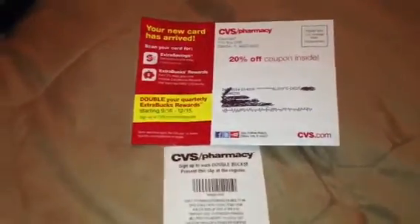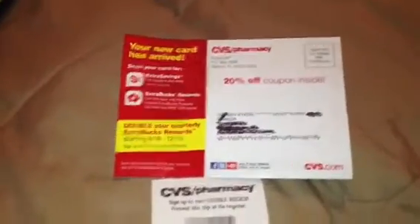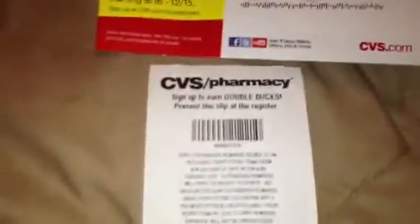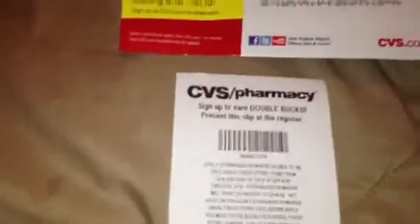Hello everyone, this is Tammy with Bring On The Coupon, and I'm just going to talk about CVS real quick. I know at the bottom when you go and scan your card at the red box, we've been getting these like crazy. I would think they would stop after you sign up but they don't — that's just a waste of paper.